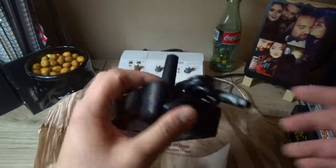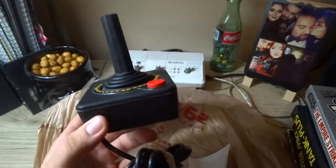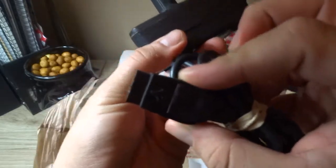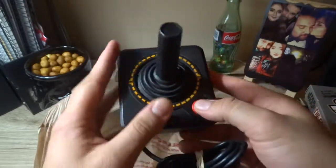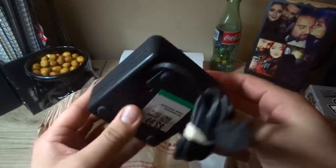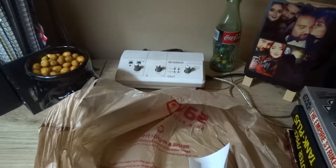Last but not least, I found this joystick controller. At first I thought it was one of those plug-and-play TV controllers, but if you look here it says Atari and has a little logo — it's a legit original controller. I haven't tested it out yet but it looks in pretty good condition. Alright guys, that's it for today. Thanks for watching and make sure you subscribe — goodbye!